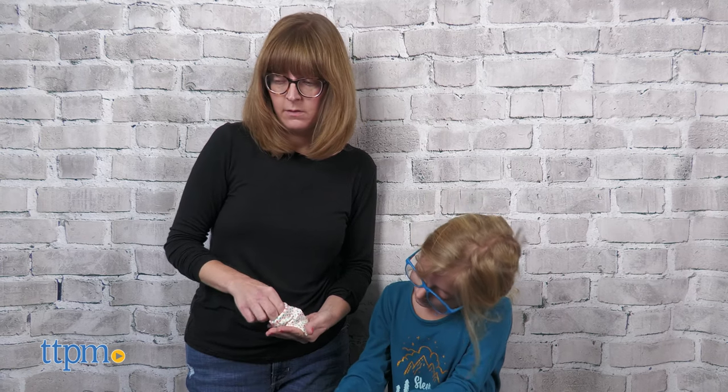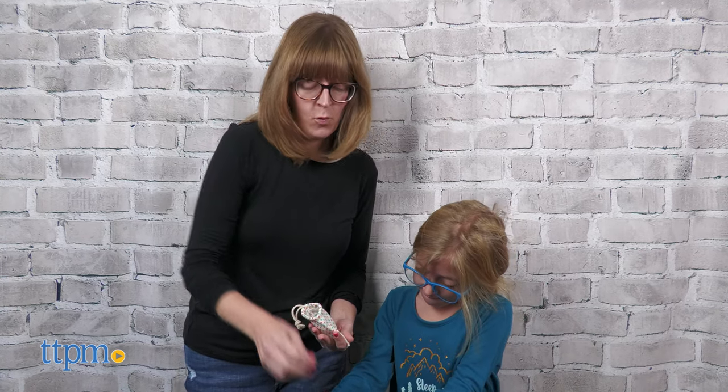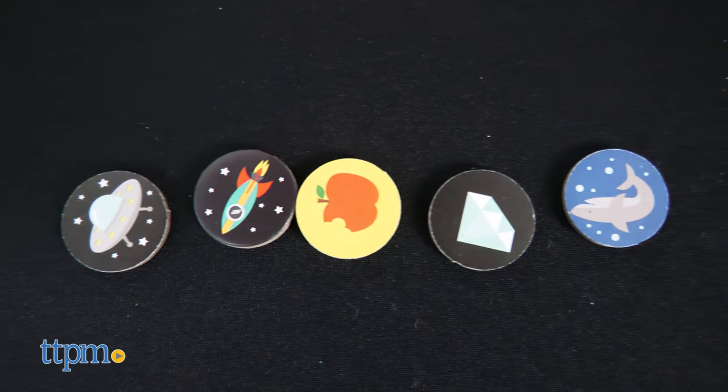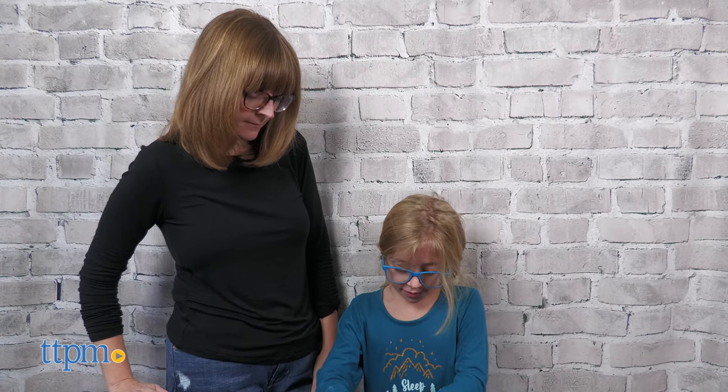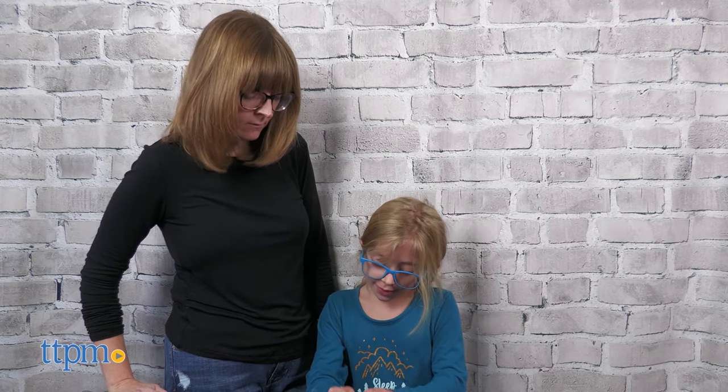Or each player can choose a story theme, such as fairy tale or Halloween, and take five coins. But that player doesn't tell the story — the player next to them does. The theme is Halloween. So once upon a time, there was this kid. One time on Halloween, he got a dime for Halloween.